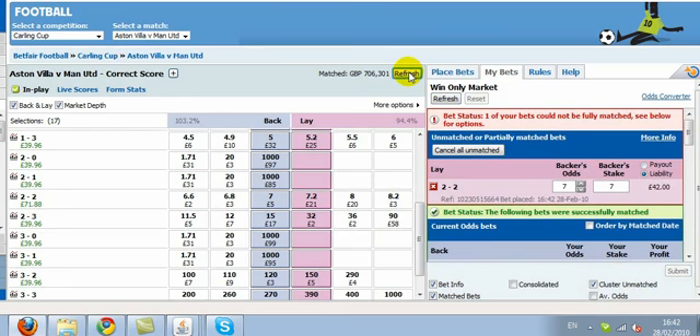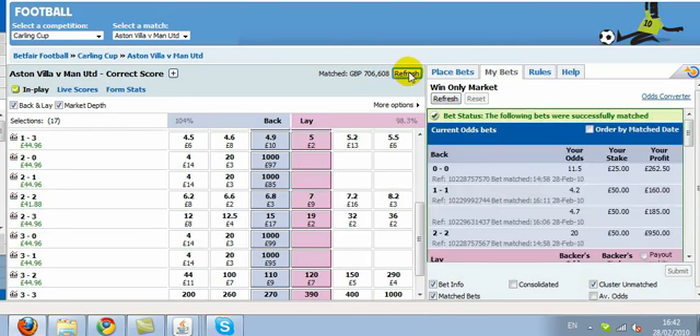The lay there at 7s for £7 on the 2-2, slowly getting matched. So we're left with £41 on 2-2 and £44 on all the other scores. Remembering that we have £5 on a Villa or United win in the match odds, so that gives us £50 on those particular scorelines. If it does go to 2-2, we have £41 on the correct score market and £15 on the match odds. So either way, we've got a minimum green profit of £50 on the whole trade.